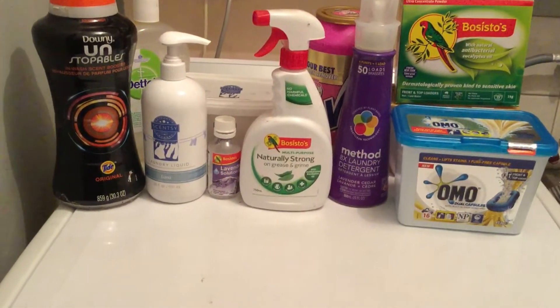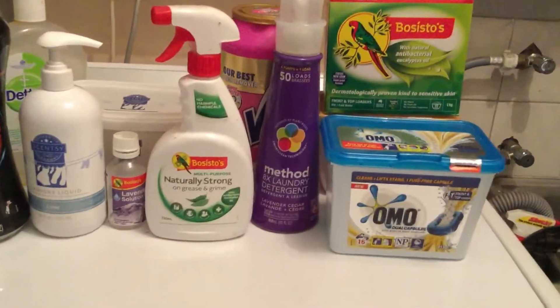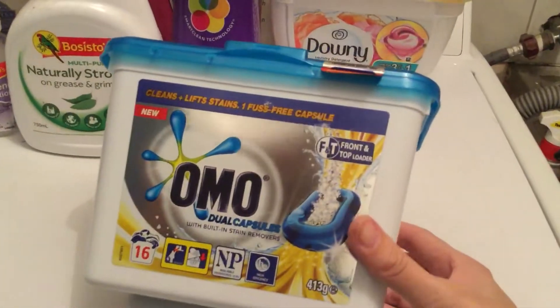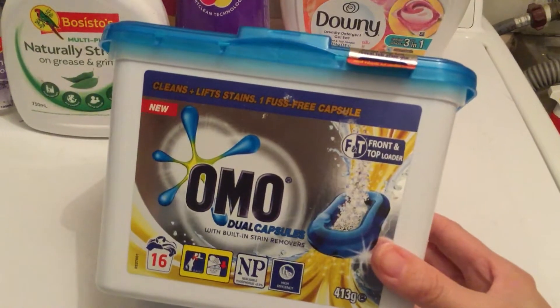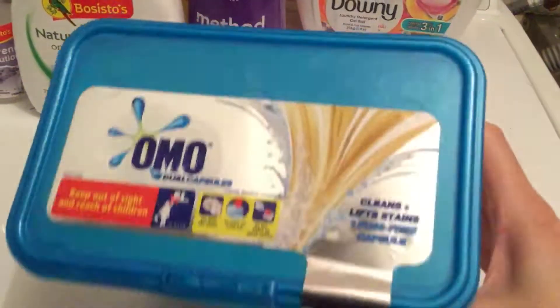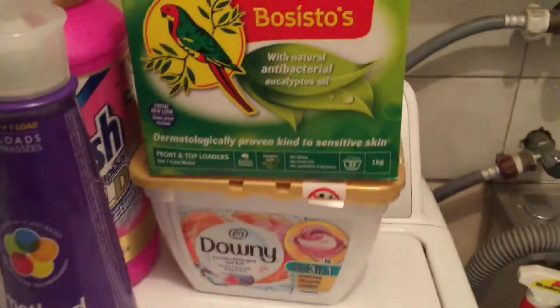Hi, welcome back. Today I'm doing another video of the items that I've used up. I'll start with Omo — this is the first time I've tried these capsule ones. I find them to be pretty good, I would buy them again, no problems with them at all.